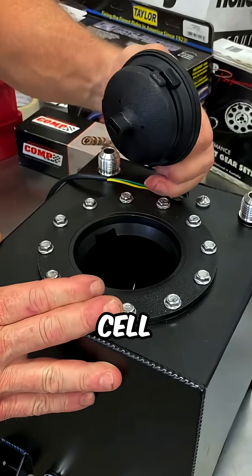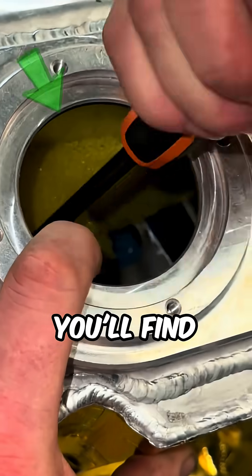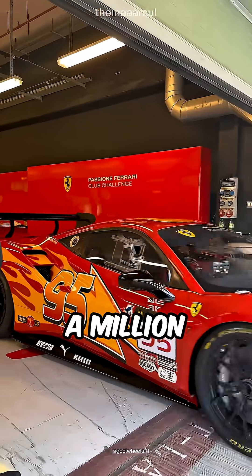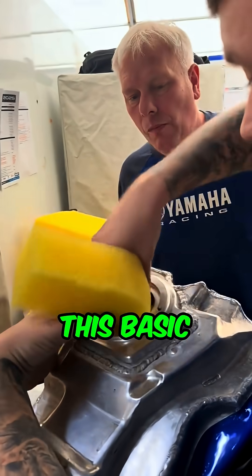If you open a real racing fuel cell, you won't see an open tank. You'll find it packed with yellow foam blocks that look almost like kitchen sponge. Why would a million-dollar race car use something that looks this basic?